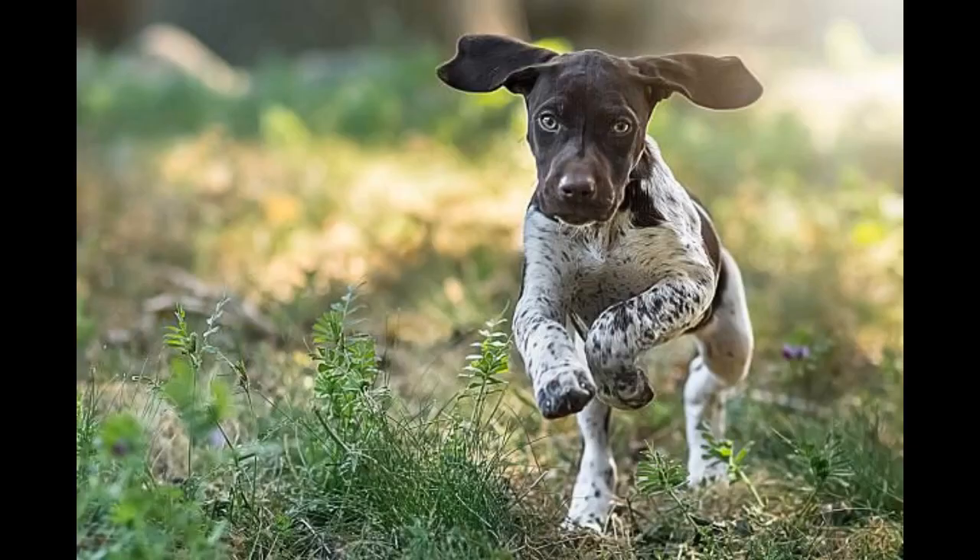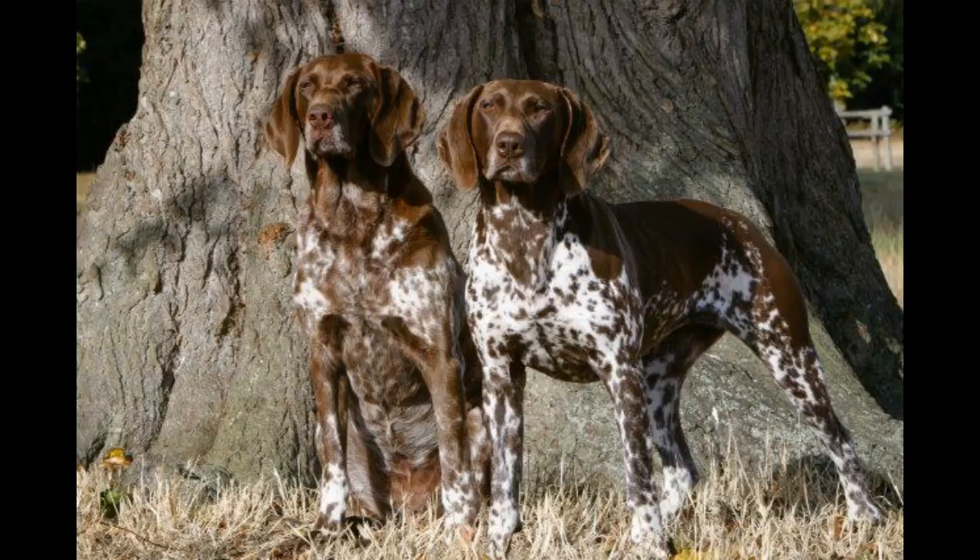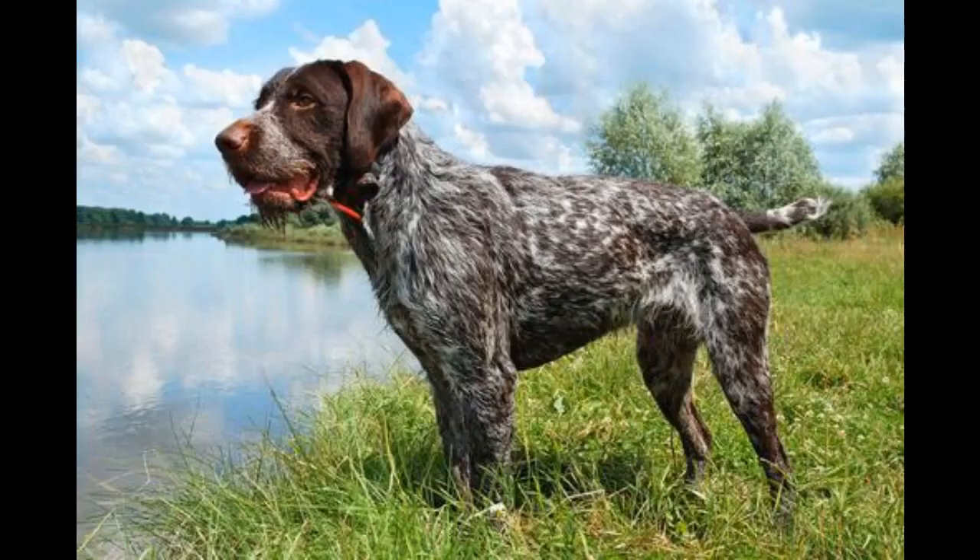Leash Training. Leash training your German Shorthaired Pointer can be tricky because of their abundant energy and growing strength, but teaching your GSP to walk on a leash will make life much more enjoyable for you both. You'll want to get your dog used to wearing his collar early on. He may not like it at first but will eventually get accustomed to having it on. You can then practice walking your dog on the leash.